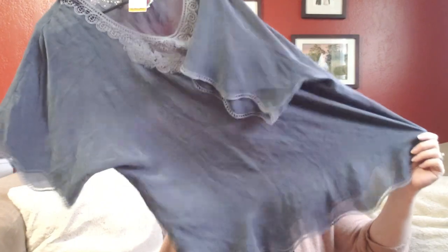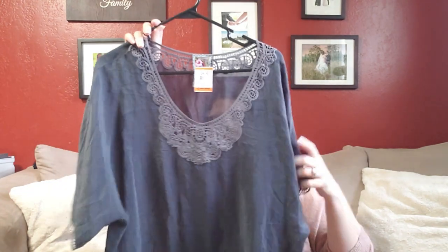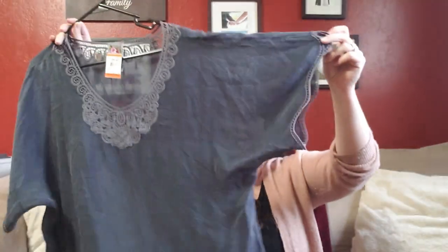Next thing I got is this Johnny Was top — it's a size large, 100% silk, so you can see it's kind of sheer. It's really pretty — it's got crochet on the front and also on the sleeves, and it's kind of a batwing style. I paid $4.50 for this.